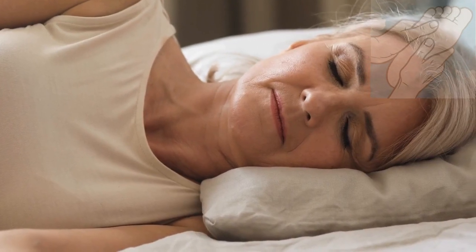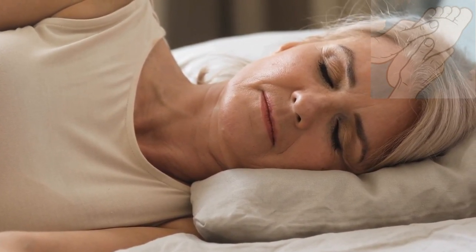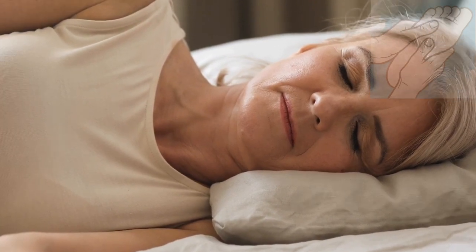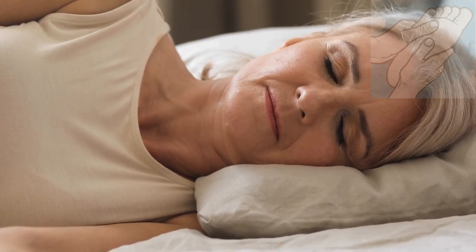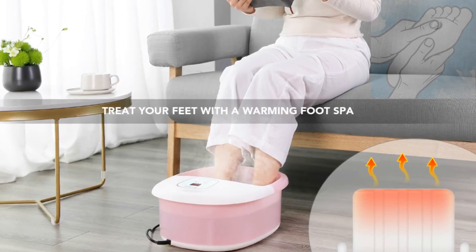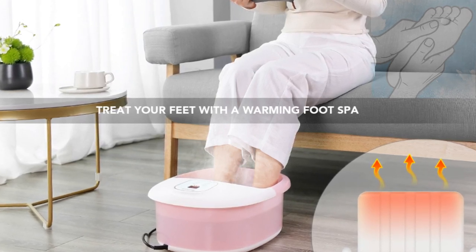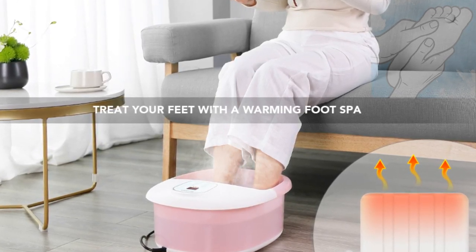Physical condition and age greatly influence our sleep architecture. For the elderly or those in a bad physical condition, their sleeping quality can be overall enhanced with a warm foot bath in the evening. Our feet take hundreds of force impacts just during the day. Soaking our feet in a foot bath is an effective way to help us unwind and help our overworked feet relax.